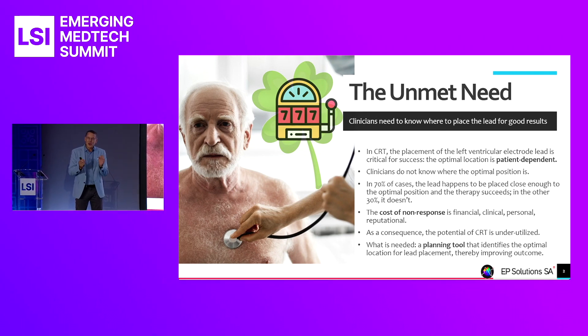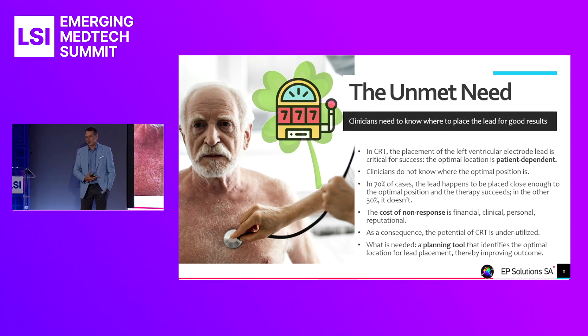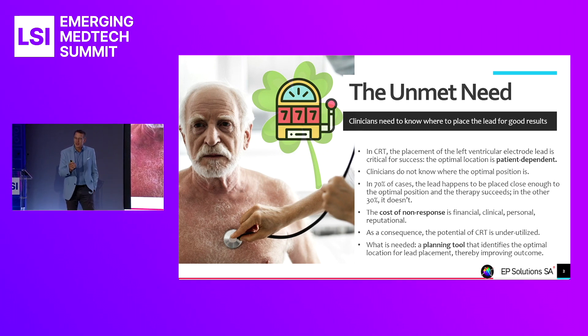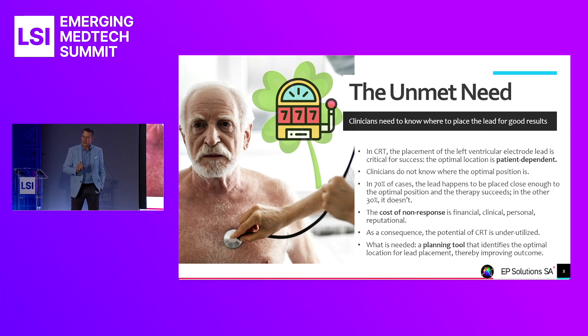The cost of non-response in this 30-plus percent is massive — financial, clinical, personal for the patient, and reputational for the healthcare provider. As a consequence, CRT, a therapy that for many of these patients is, short of a heart transplant, pretty much the last resort, is not used nearly as often as it should be.